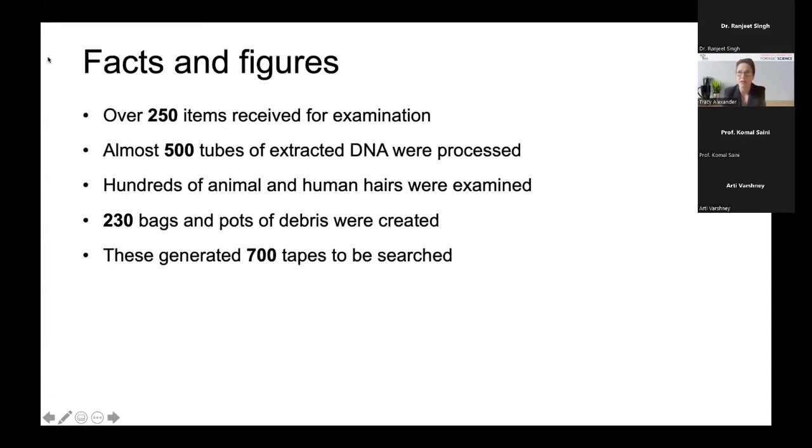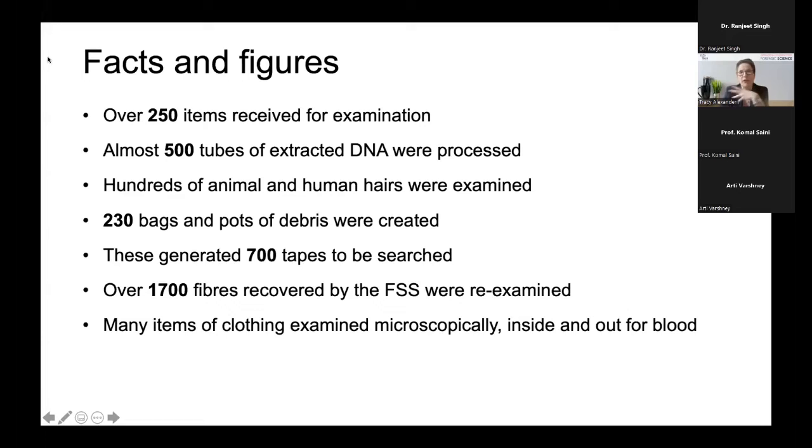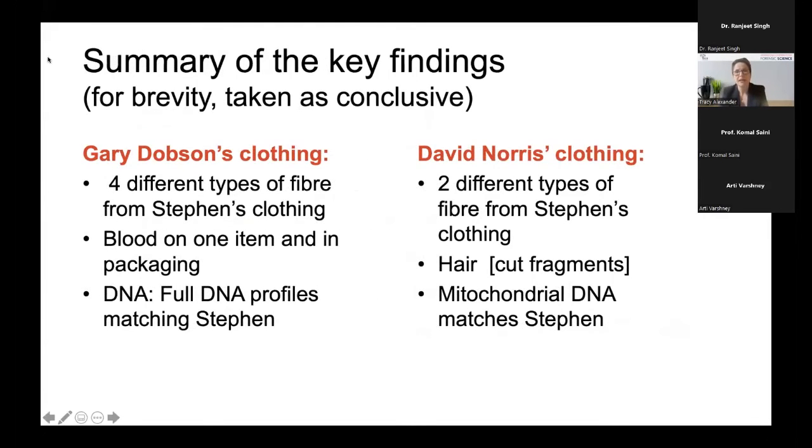We evidenced everything — on the outside and inside of the bag — so even before a bag was opened, we were brushing the outside and collecting that in a debris pot. This generated its own exhibits. There were 1,700 fibers. The Forensic Science Service was the Home Office laboratory at the time — it's now closed, as the UK has entirely private forensic provision now, which is not a good thing. The main approach in this case was the microscopic examination, centimetre by centimetre, of all the original exhibits. Of five original suspects, evidence was found on only two of them, as you might expect after nearly 20 years.